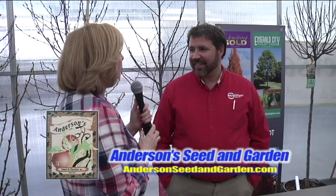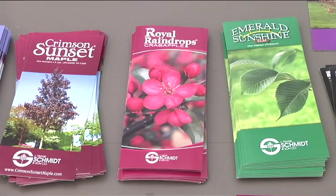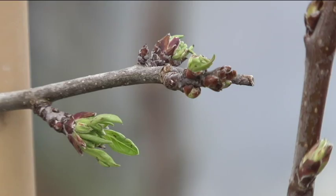Dave, tell me about your company — you supply trees to Anderson Seed. My name is Dave Dickey and I sell trees for J. Frank Schmidt. We're a tree company out in Portland, Oregon. We sell them container trees and they sell them to you. We are one of the largest tree producing companies in Oregon.